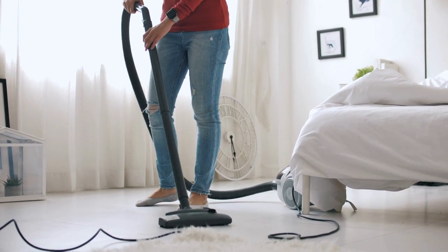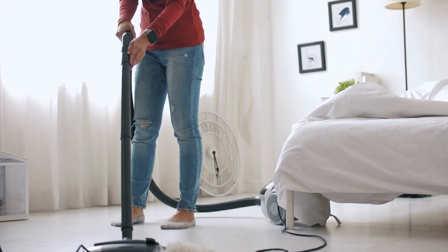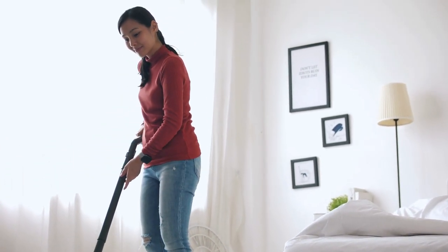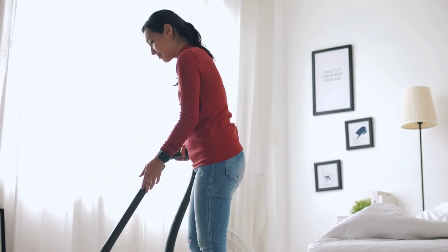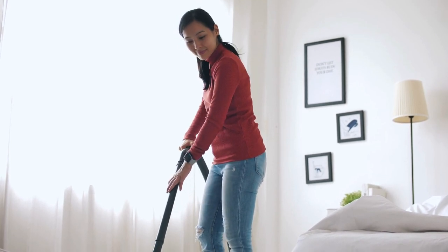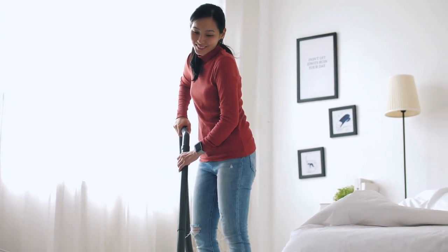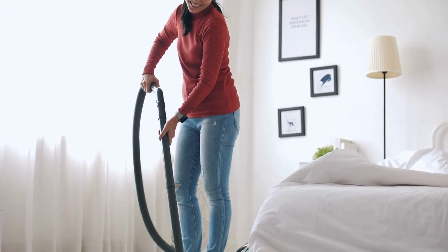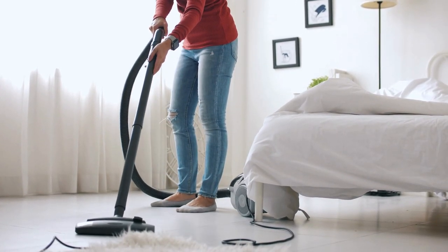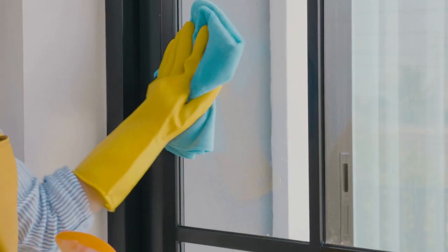Thirdly, a clean bathroom can also help to prolong the lifespan of fixtures like the shower curtain liner. By regularly cleaning and removing soap scum and mildew, for example, you can prevent damage and discoloration that can be costly to repair or replace. Lastly, a clean bathroom also reflects positively on the overall cleanliness of the home and can help to improve the overall aesthetic and ambience of the space. Overall, regular cleaning and maintenance of the bathroom, including the shower curtain liner, can help to promote health and hygiene, prolong the life of fixtures, and enhance the overall aesthetic of the space.